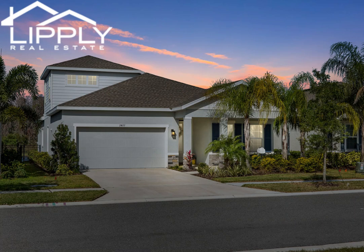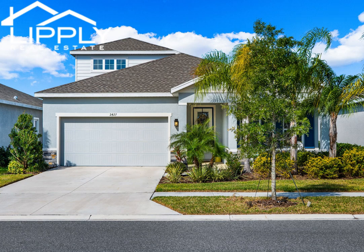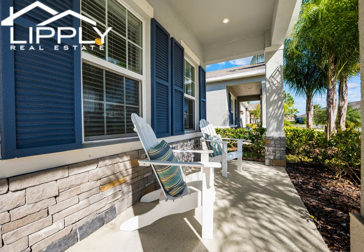This beautiful, newly built home is conveniently located in the coveted Astoria community. With lakefront views, this home features four spacious bedrooms, two bathrooms, a two-car garage, and a bonus room.